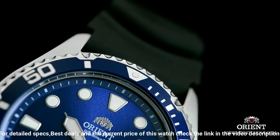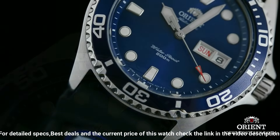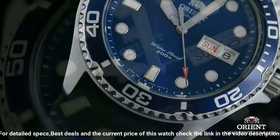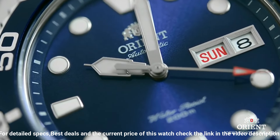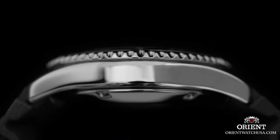Case base material: Stainless Steel. Case diameter: 41mm. Case thickness: 13mm. Band material: Stainless Steel. Band size: Men's Standard. Band width: 20mm. Band color: Silver. Dial color: Blue.